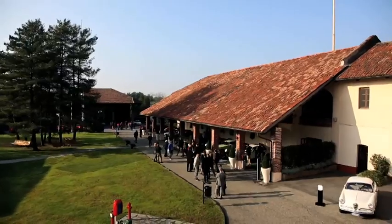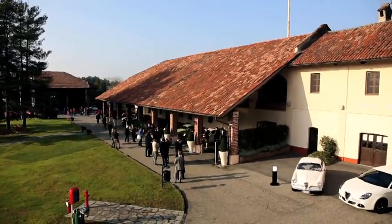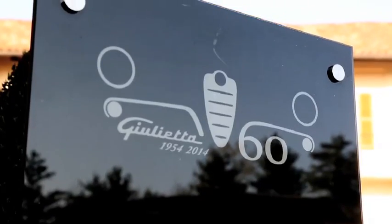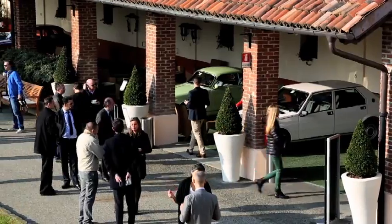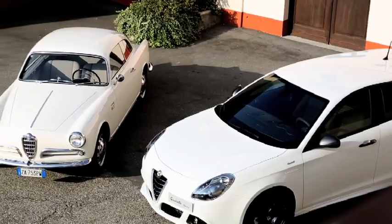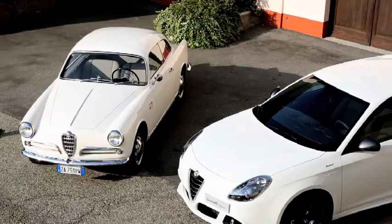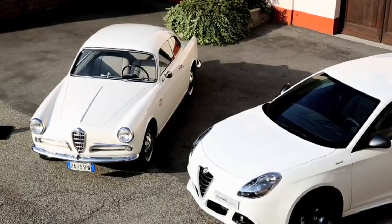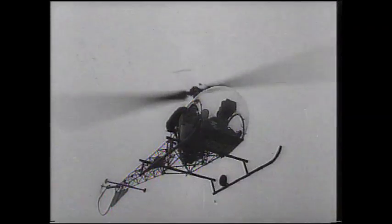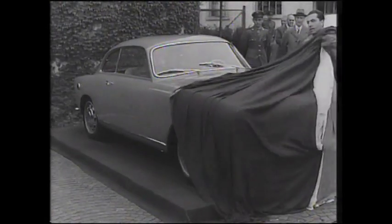C'est au cœur du centre de recherche automobile de Balocco, l'un des fiefs du groupe Fiat Chrysler Automobile, qu'Alfa Romeo fêtait les 60 ans de la Giulietta. Un modèle de légende qui a permis à l'époque de décupler la production industrielle d'Alfa Romeo au milieu des années 50, et dont la saga perdure encore aujourd'hui. Il faut remonter 60 ans dans le passé, en 1954, pour voir naître cette belle italienne.